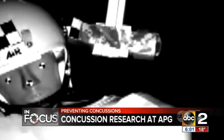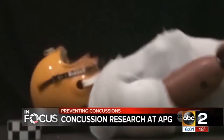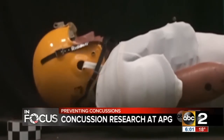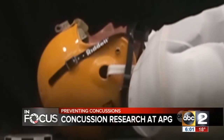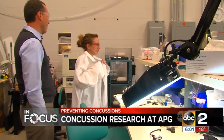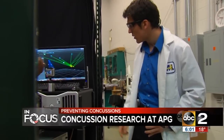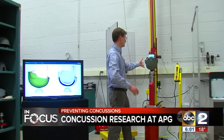They are trying to slow down the head so it doesn't strike the ground with as much velocity. The injury they're focused on is a head-to-ground induced concussion — specifically, when someone falls onto their back and their head whips backwards and strikes the ground. The NFL awarded Dr. Eric Wetzel and his team a half-million-dollar grant.